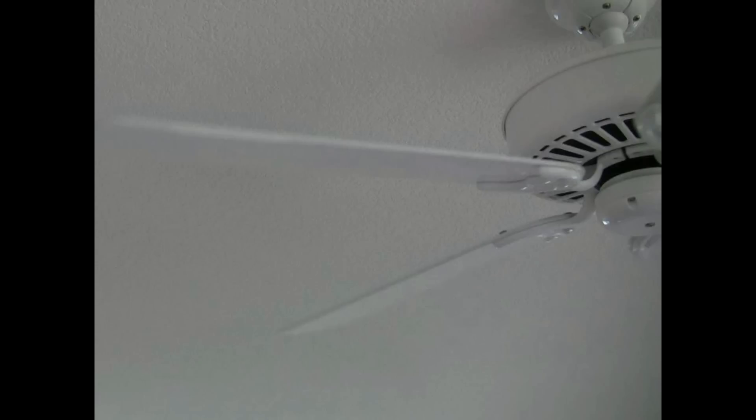Now if these blades were flat, it wouldn't make much difference what direction this fan was going in. But take a good look at the angle the blades are on. They're positioned to move the air down. This causes air to move around the room and creates a cooling effect for people.